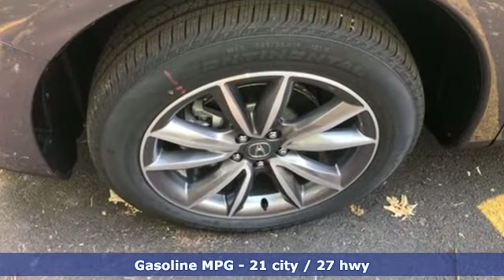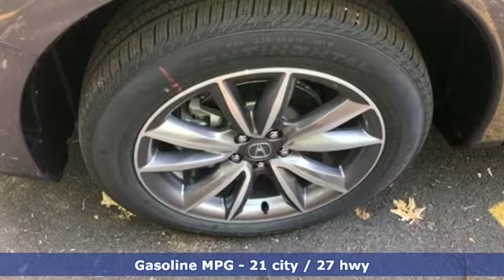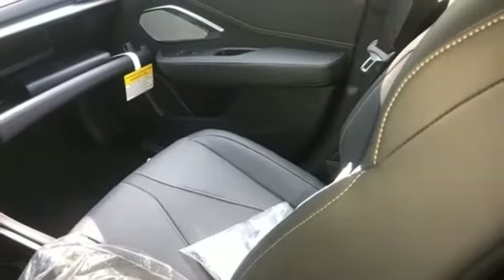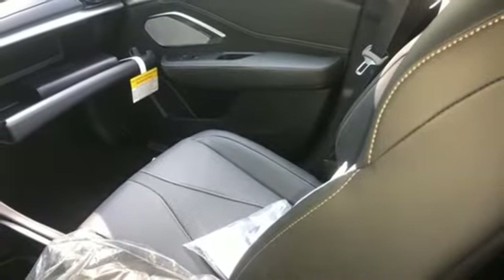Automatic transmission, four-wheel drive, integrated navigation system, Wi-Fi hotspot, front heated leather bucket seats, auto-dimming rearview mirror, and streaming audio.